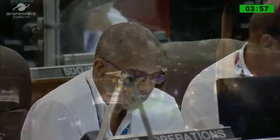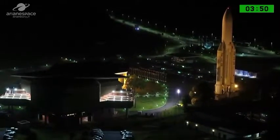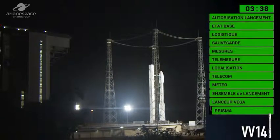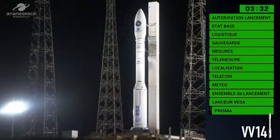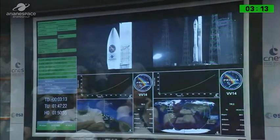The range operations manager has announced the beginning of the synchronized sequence. This is the automated sequence — the computers are now controlling all the final checks in the countdown. They manage an impressive list of operations, and all of those systems across the base send information about their health status to the status panels, which show the status of three main systems: the rocket and pad, the range, and the satellite.